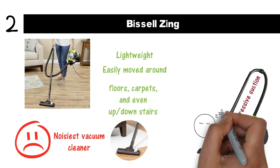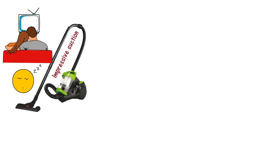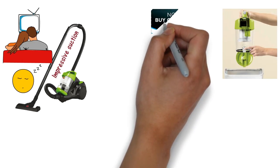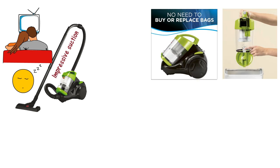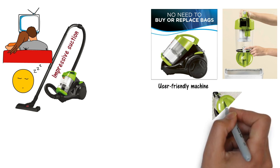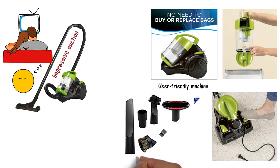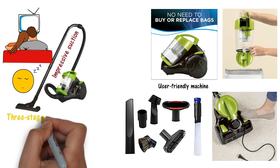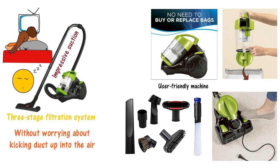Definitely not a machine to use if someone's trying to sleep or watch TV anywhere in the house. The main feature of this vacuum cleaner is its canister, which collects the dirt and is easily removed for emptying and cleaning. This is ideal for those who are sick of dealing with vacuum bags and want a user-friendly machine. The controls are easy to use, and you'll be able to switch the vacuum from carpet to hardwood floors with the press of a button. The machine comes with the typical accessories — crevice tool, dust brush, and more. Thanks to its three-stage filtration system, you can clean your home without worrying about kicking dust up into the air. The filters can be washed and reused.